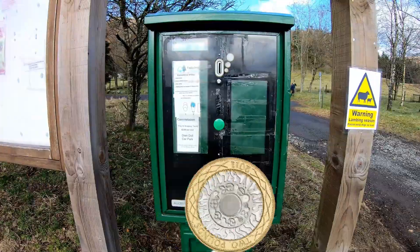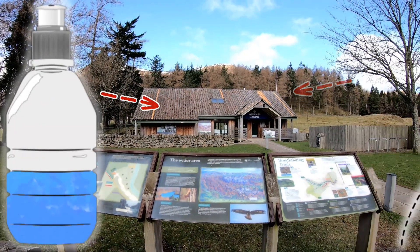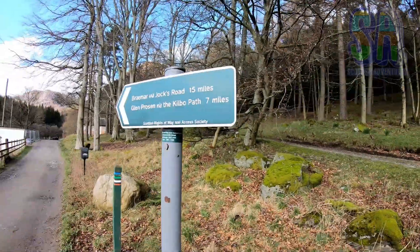Type into your navigation: Glendoll car park. To start the walk, pay for parking here, check out the information board, say hey to the great folks in the visitor centre, then follow this path to the forest walks. The path we are looking for is called Jocks Road.